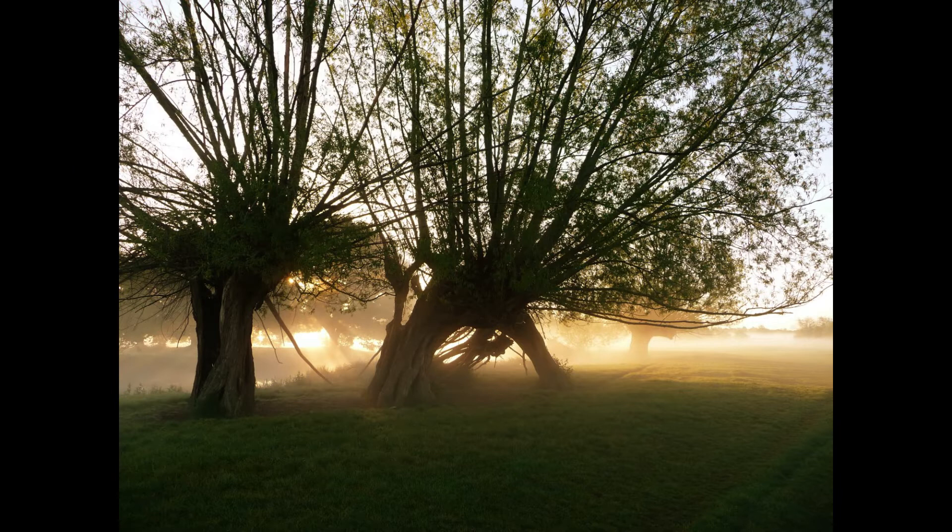Beautiful place to paint and I hope you decide to join me next year. Full details will be available in due course from my website.